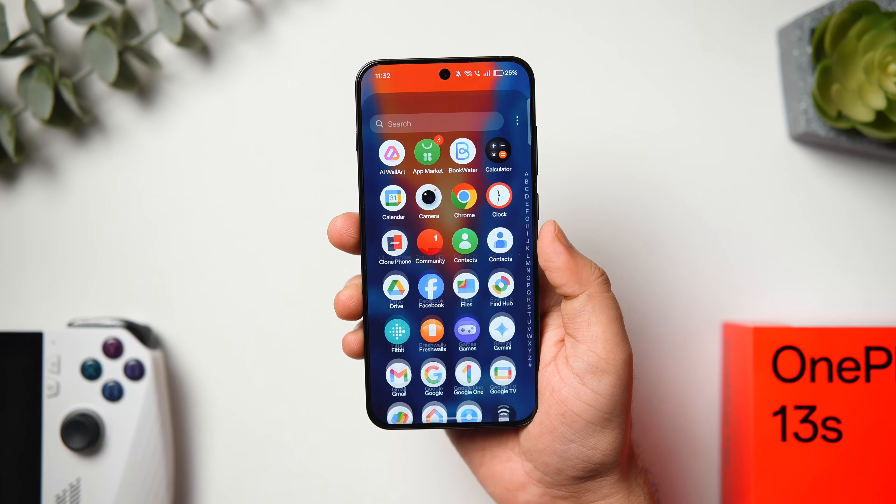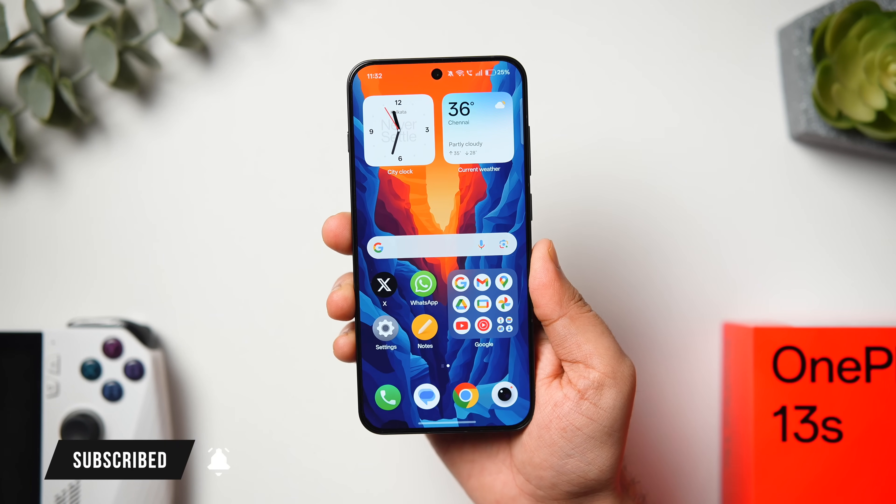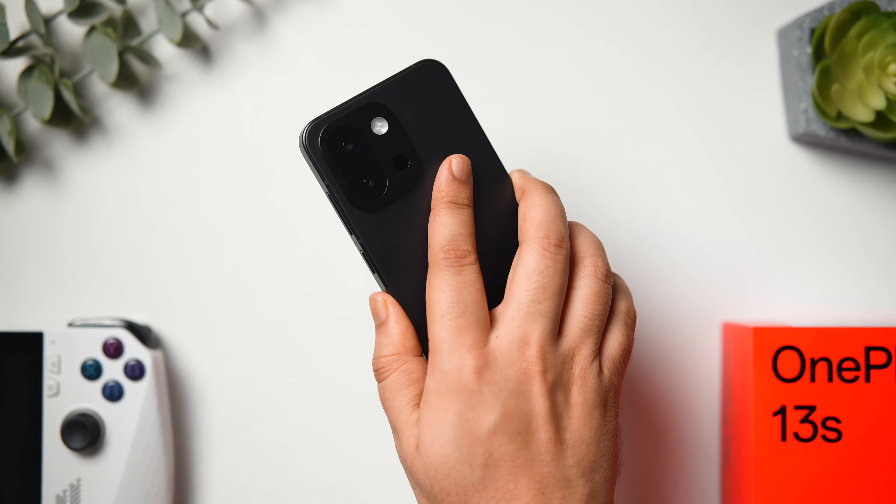That's it for this video — these are some useful tips, tricks, and hidden features to help you get the most out of your OnePlus 13s. If you enjoyed this, hit the like button and subscribe to the channel. I'm Mr. Android and I'll see you in the next one.